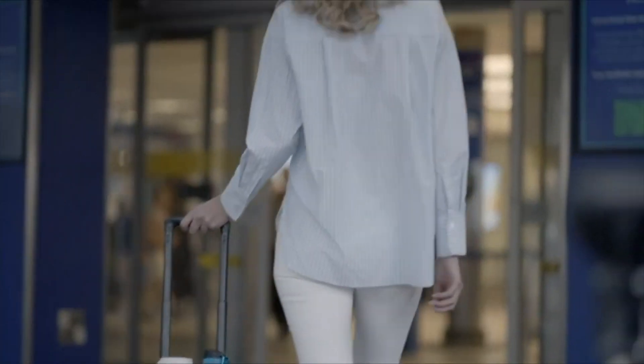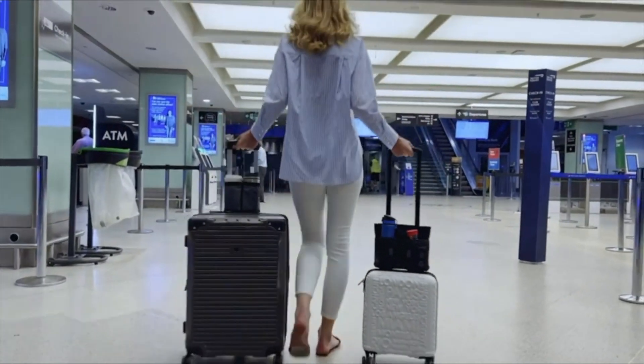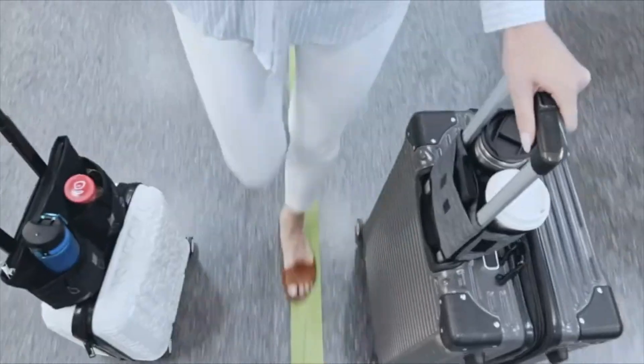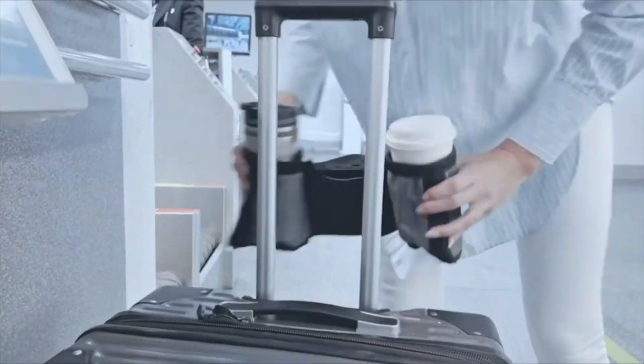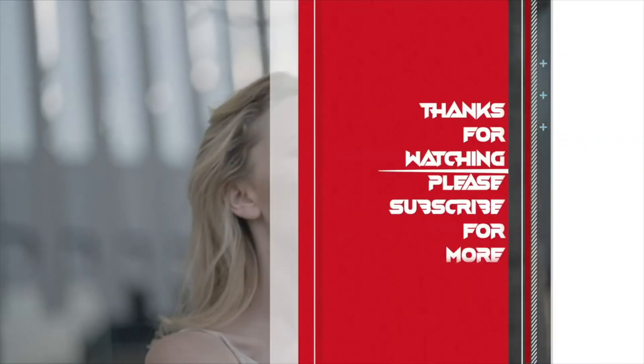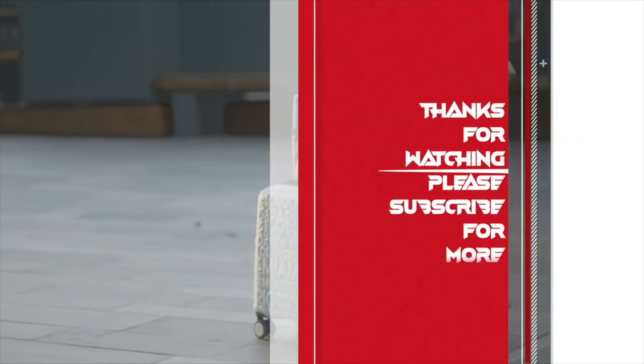If you have liked the contents of this video, don't forget to subscribe. Like and share as it means a lot to us. Share your honest opinion in the comment section below and support us on social media. Which accessories do you use mostly during your travels? Share your thoughts in the comments section. That's all for today, and thanks for watching.